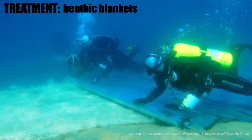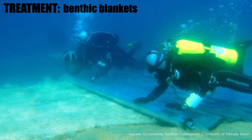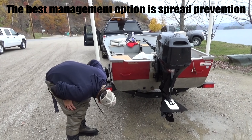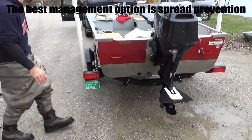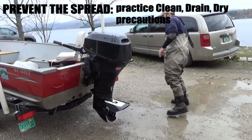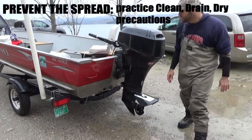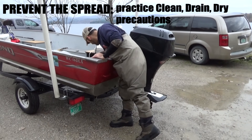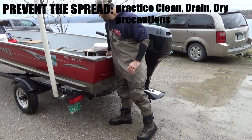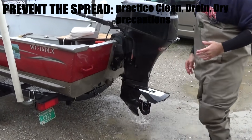It's basically a heavy rubber mat, and it basically blocks out and chokes and suffocates the Asian clams. The best way to prevent the spread of Asian clam, like many invasive species, is to just ensure that when you're moving boats or fishing gear or any kind of water recreational equipment from one lake to another, that you take certain precautions that we like to call clean, drain and dry.